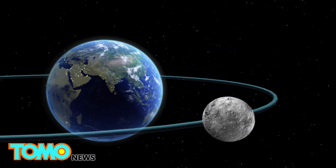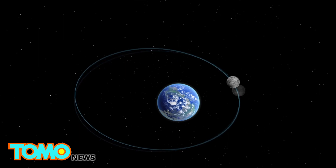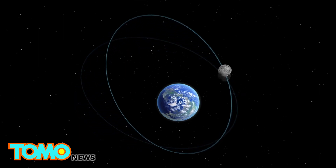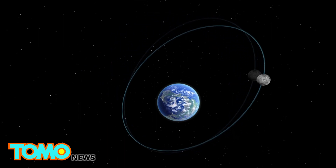The orbit of the moon is elliptical, which causes variations in the moon's apparent size in the eyes of an observer on Earth. The closest point of the moon's orbit to Earth is known as the perigee, and the farthest from Earth is known as the apogee. One complete revolution of the moon's orbit takes about 8.85 Earth years.